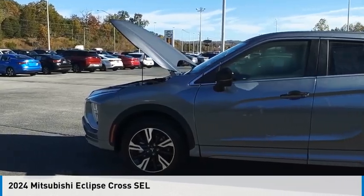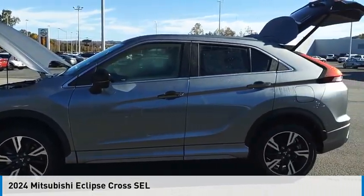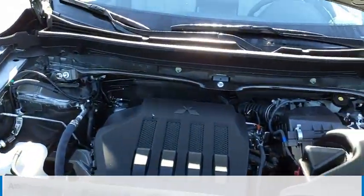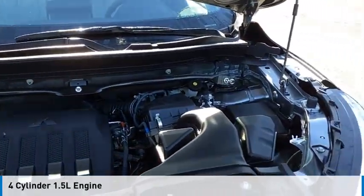We are pleased to show you the 2024 Eclipse Cross. This vehicle is powered by an all-wheel drive, four-cylinder, 1.5-liter engine.